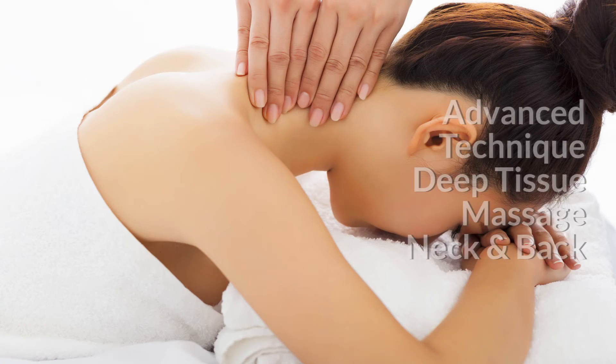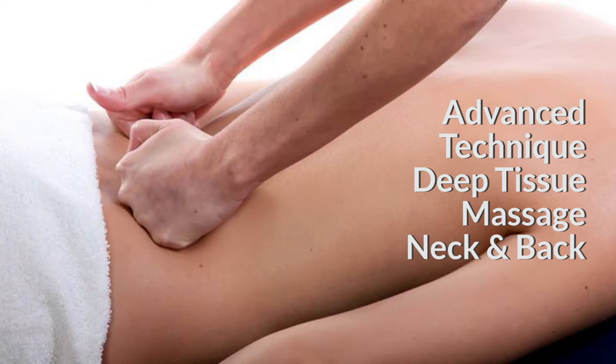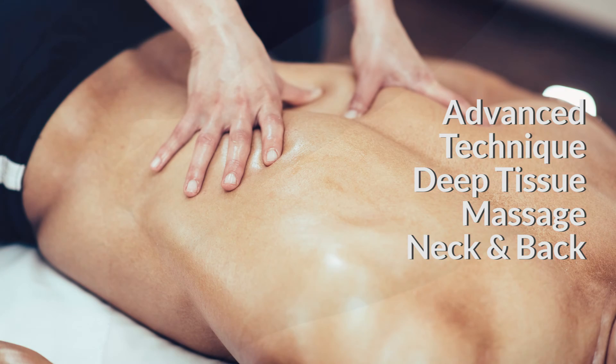You'll perform the assessment tests to differentiate injuries to the muscles, ligaments, nerves and discs. In the advanced technique workshop you'll learn myofascial and deep tissue massage techniques to support your work with injuries in both the neck and back.